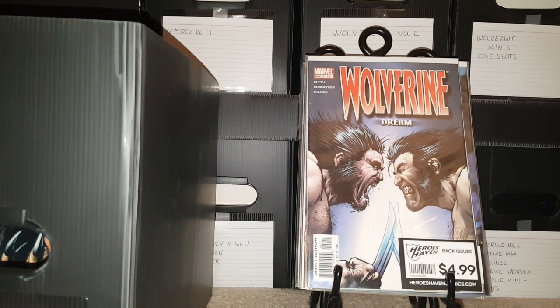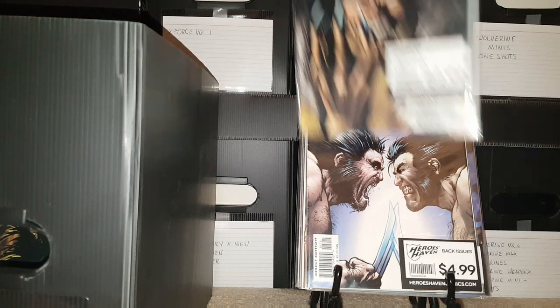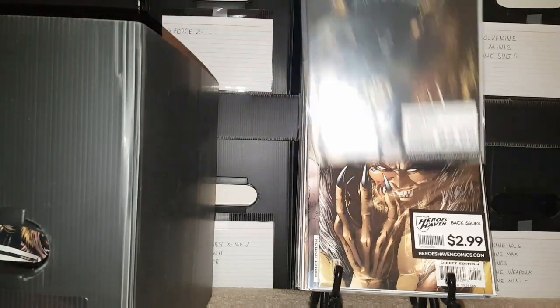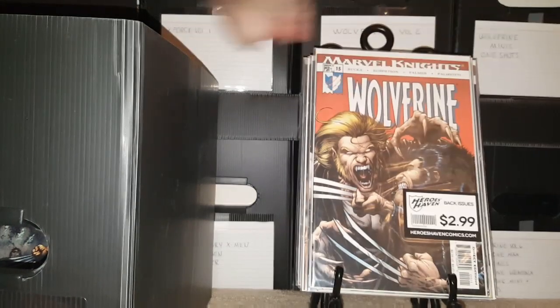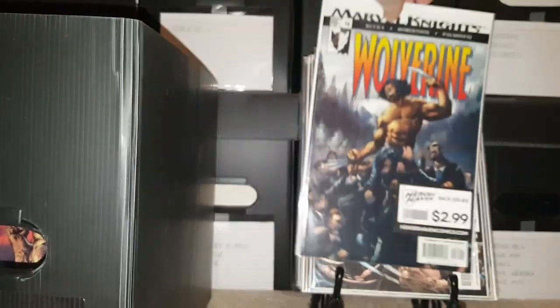They were having like a dollar per back issue, no matter what it was — not wall books, but you know, they were in the boxes. So there's number 13, 14, 15, 16.